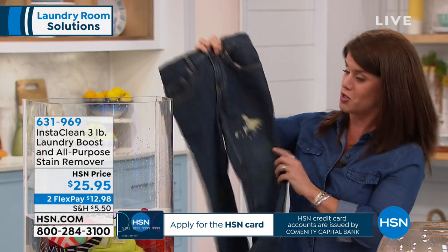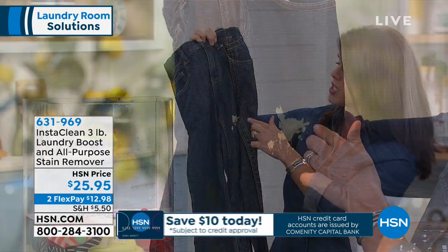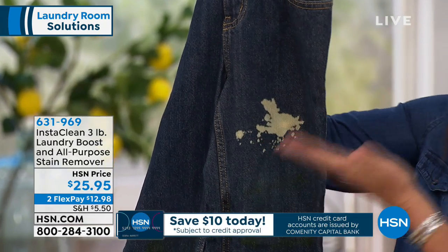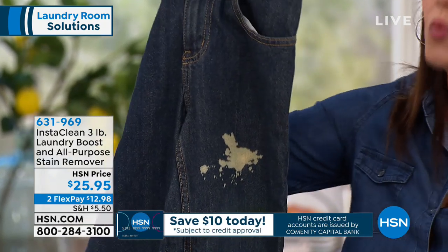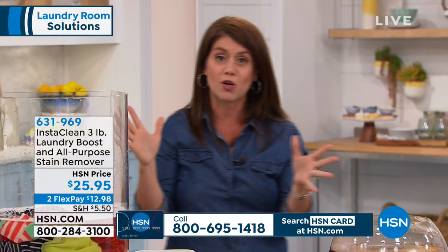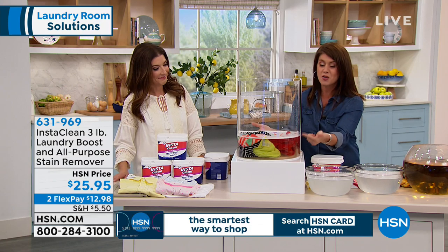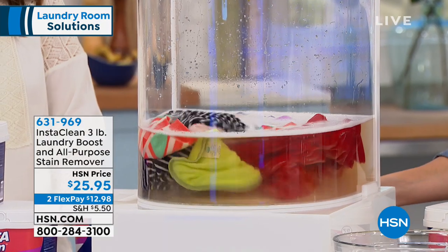Let me show you this before we start doing laundry. How many times have you had a stain and you're like, I'm going to use my bleach, and then all of a sudden you have an accident and now you've ruined your clothes. Well, now you're never going to have to have that happen again because InstaClean with their laundry boost saves the day. I did bring my laundry here — you can see all the dirt and the grime with our clothes.